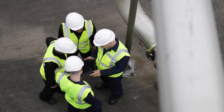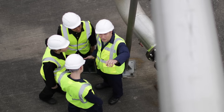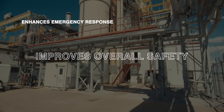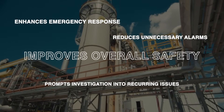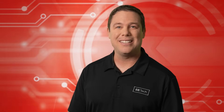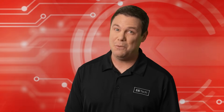As a result, AI can guide operators to assess whether an alarm is a real threat or a false alert. This proactive approach enhances emergency response, reduces unnecessary alarms, and prompts investigation into recurring issues, improving overall safety. That's a pretty cool way to overcome our less flattering traits. It's also nice to see how Honeywell and Chevron are so understanding and forgiving about our flawed human condition.